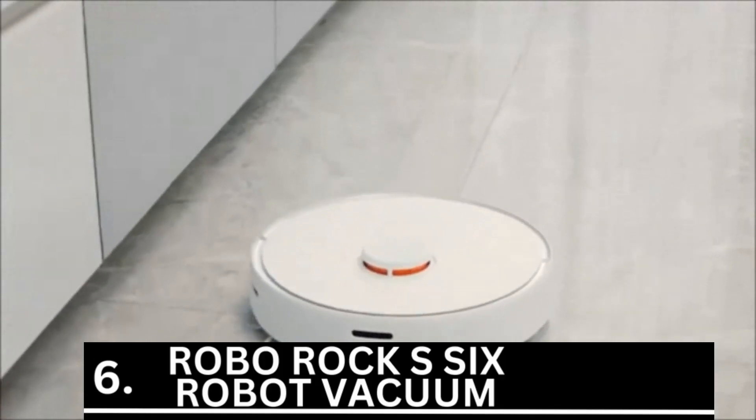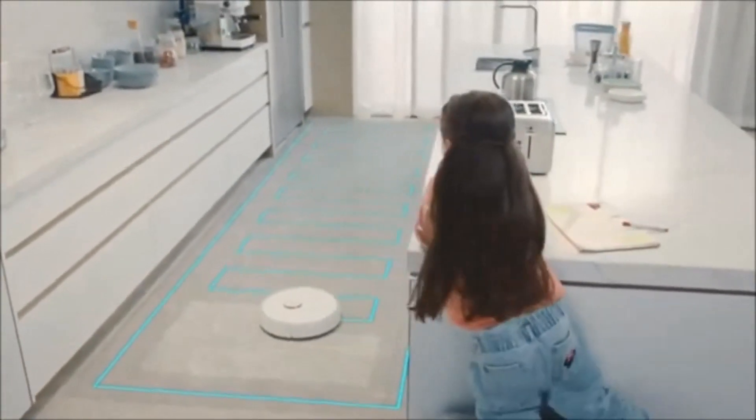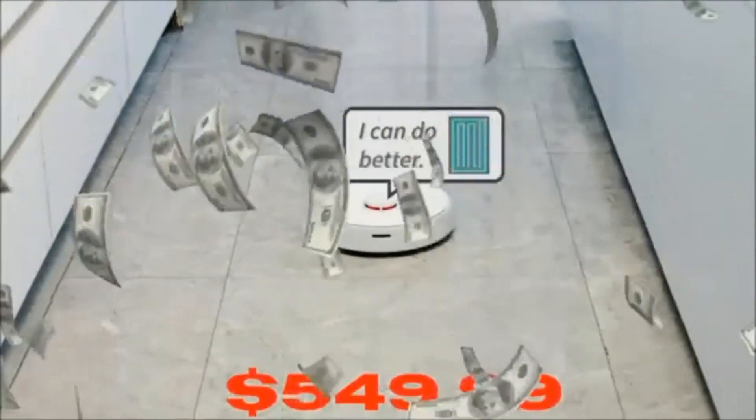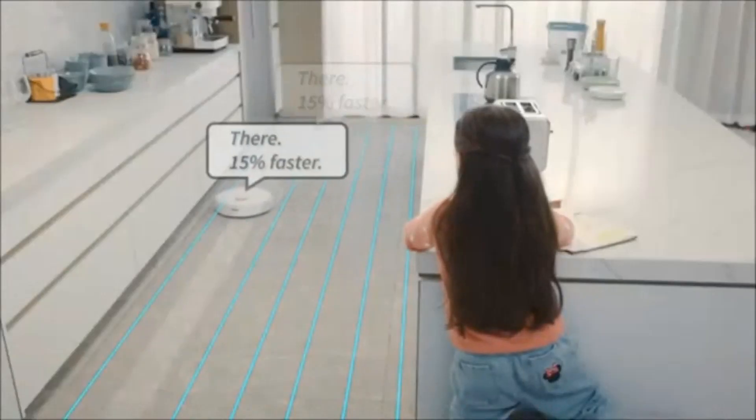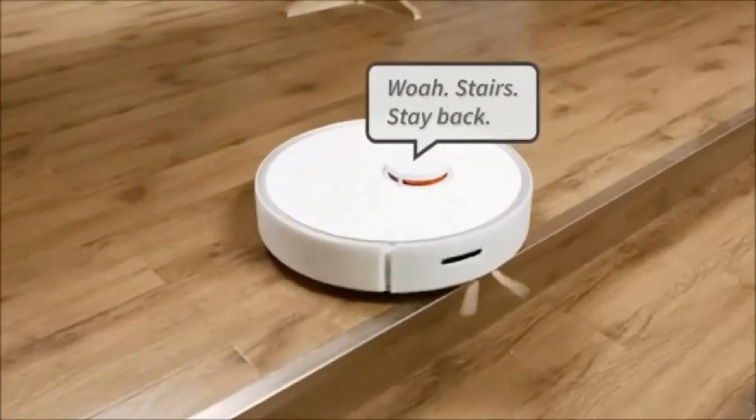Number 6 is the Roborock S6 Robot Vacuum. Our next offering is a sophisticated robot vacuum priced at $549.99. It maintains your space spotless.